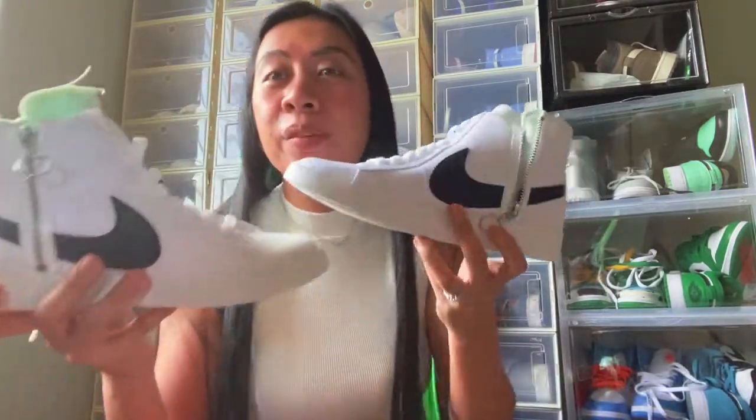I'm going to be trying all of these on my feet later and I'm so excited to wear all of these in my future OOTDs.